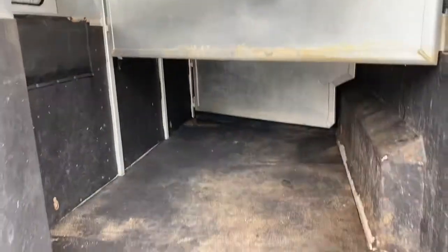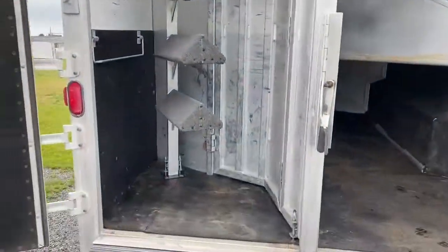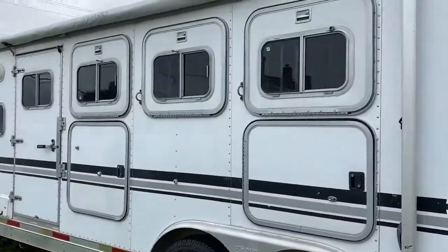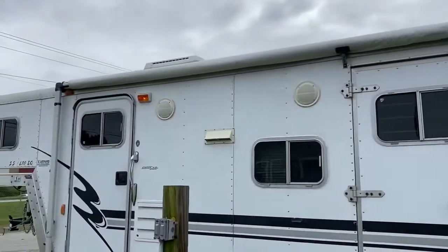These are 18-inch mangers, so it does give you a good bit more space if you're wanting to haul a side-by-side, a four-wheeler, a golf cart — you've got plenty of room in this 8-wide. Also, the rear tack is collapsible, so you have manger storage, drop windows, and an escape door.